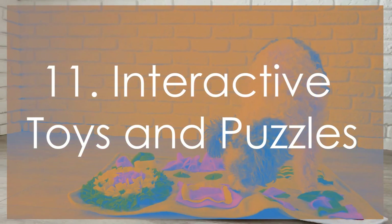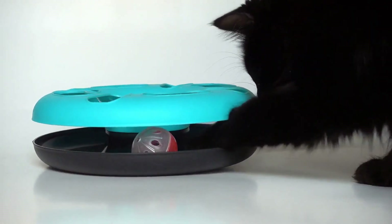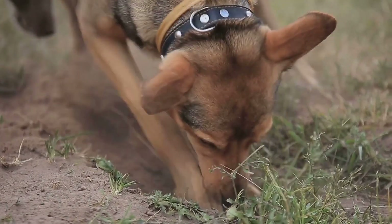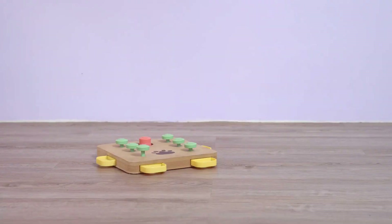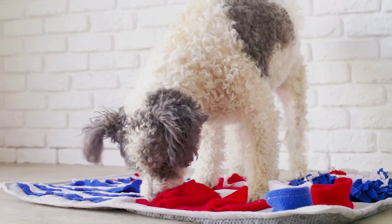To challenge your dog mentally, provide interactive toys and puzzles. These toys can keep your dog engaged and provide a sense of accomplishment, which can boost their confidence. Toys that require problem-solving can also help build your dog's confidence as they learn to navigate challenges and succeed.